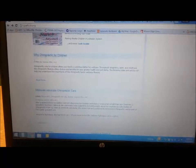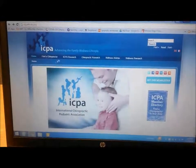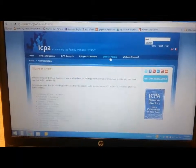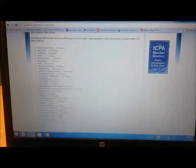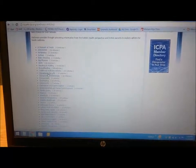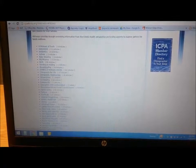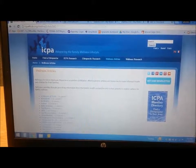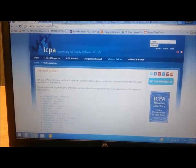If you scroll down, you can see they have some great articles — why chiropractic for children and other really great resources. If you go up and click on wellness articles, they have quite a few different topics: chiropractic for life, chiropractic testimonies, and other things related to kids and natural health care. That's a good one for children — any parents looking for information should definitely check this site out.